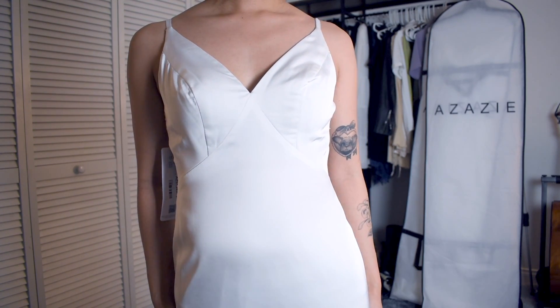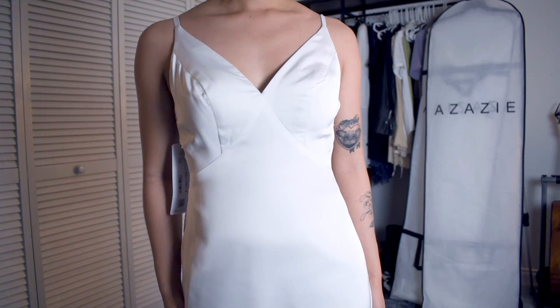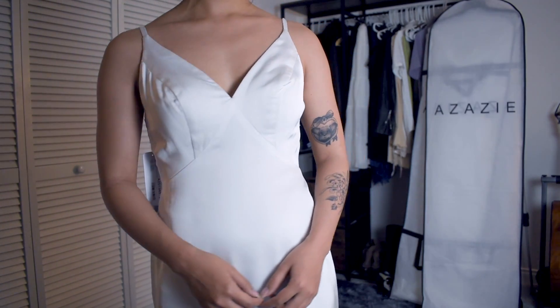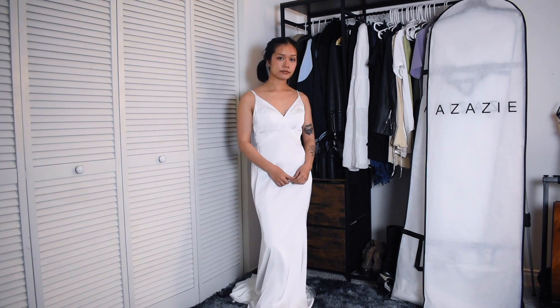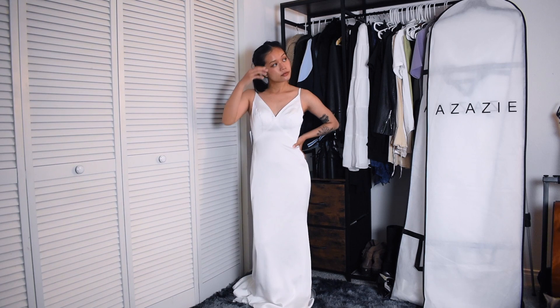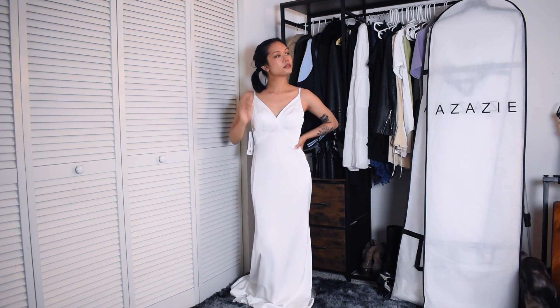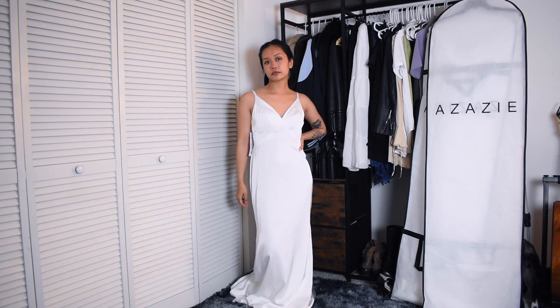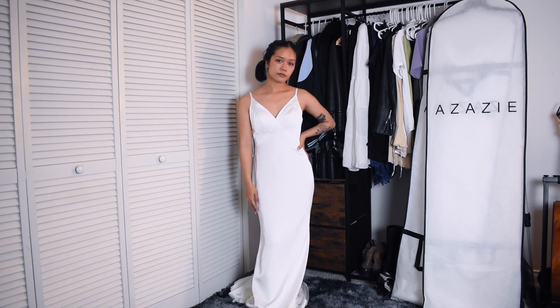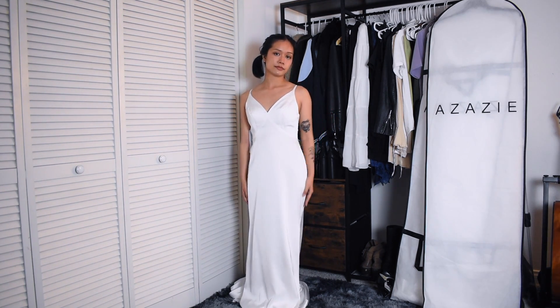I would prefer no leg slit because I want to wear giant heels since my fiance is a foot taller than me. I also think having no slit kind of changes the shape of the dress and it makes the fabric hug my body more and accentuate my curves. I like this dress more than I thought I would because I was scared it would be a little too minimalistic, but it's actually very flattering on me so I really like this one.